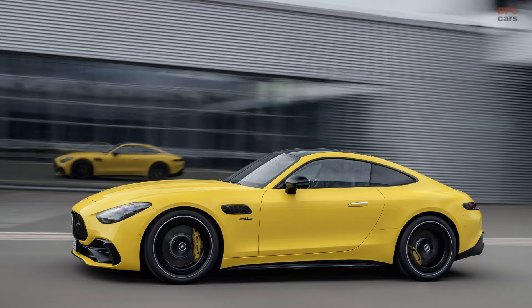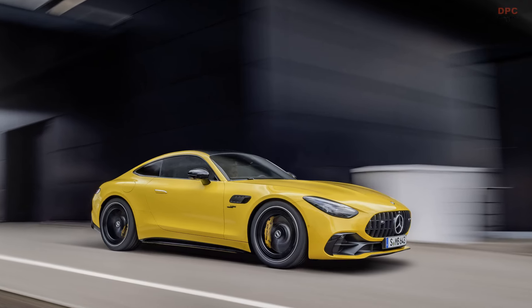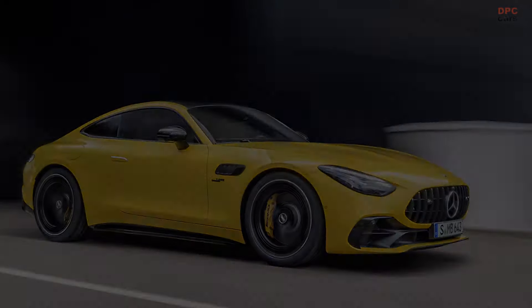This version, being a 2 Plus 2 Grand Tourer, offers more seating space than its predecessor — a two-seater sports car — and brings over the innovative electric exhaust gas turbocharger found in the SL43, derived from Formula One.